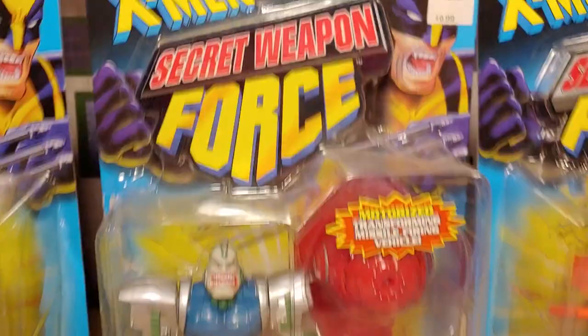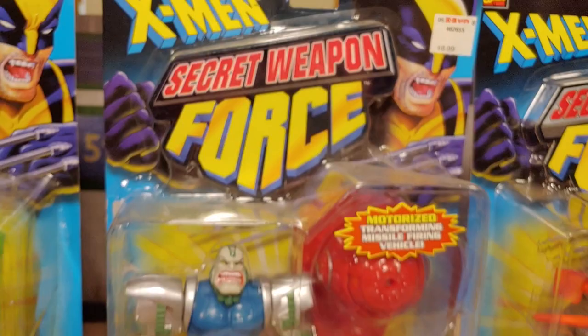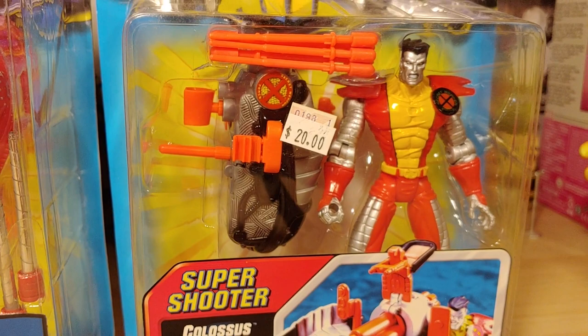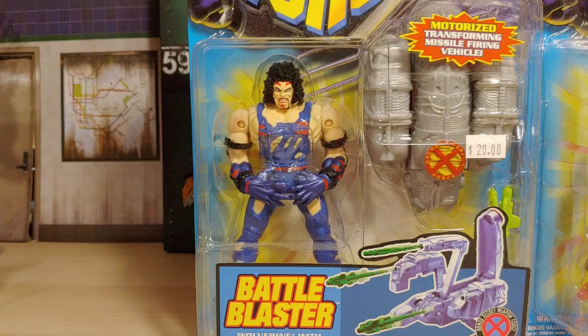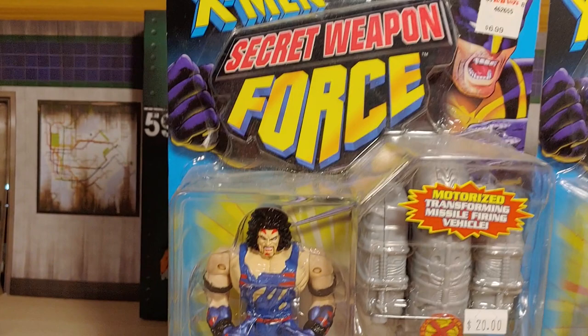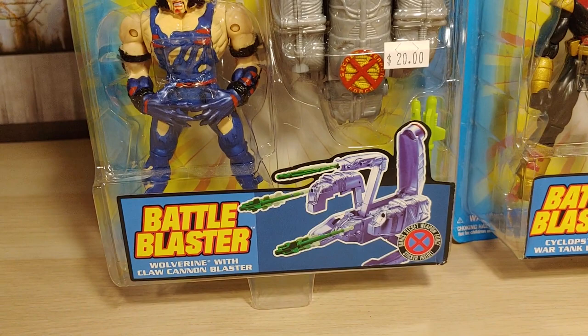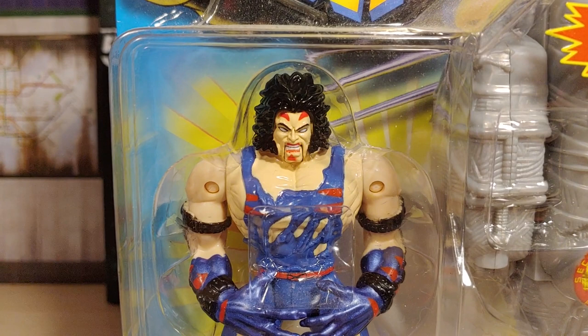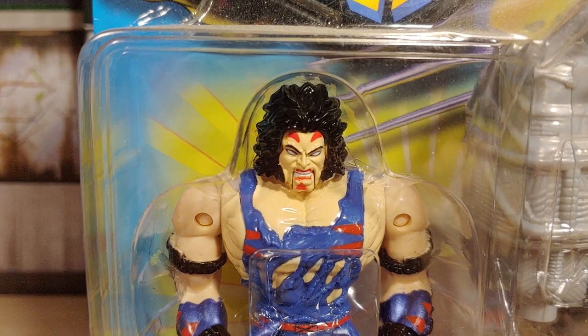And then we have another Secret Weapon Force figure of Colossus — pretty sure I have this loose, very awesome. I actually got more Secret Weapon Force figures. What do you know — it's another Wolverine figure, also from the Secret Weapon line. Comes with a battle blaster. Yeah it doesn't have the best face sculpt of Wolverine but that makes me like it more. The face kind of looks like a dummy anyway because that chin and bottom mouth part is like a separate piece — very interesting.